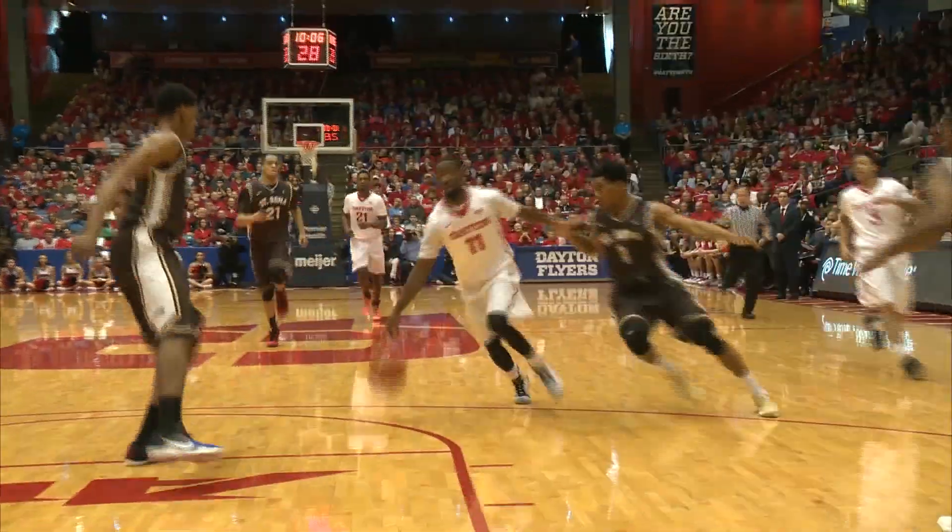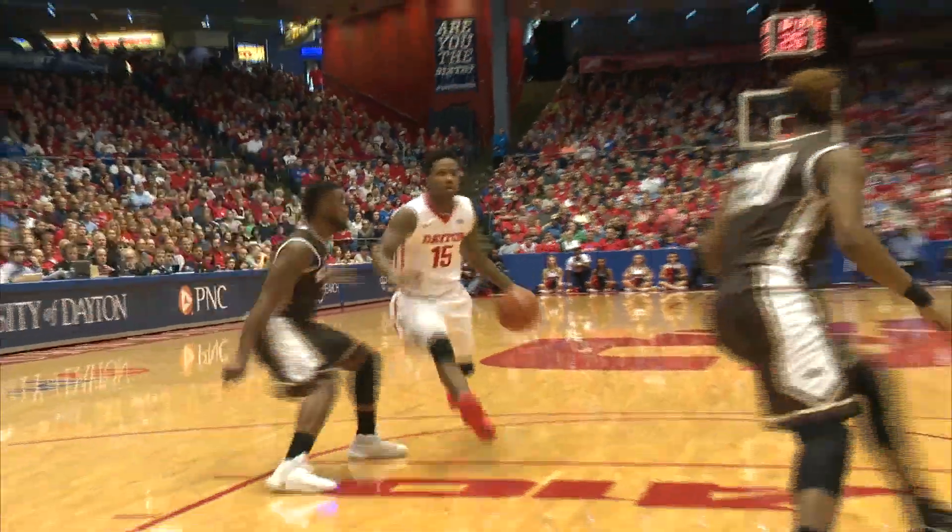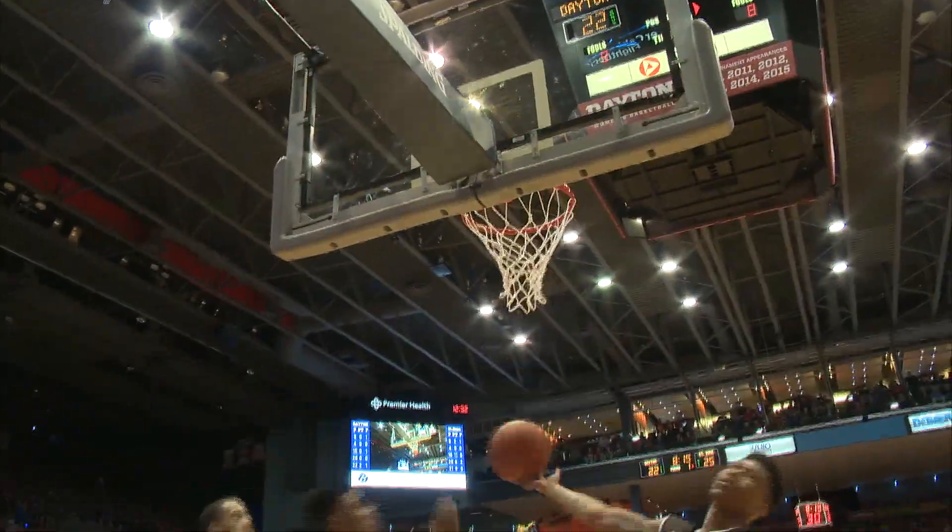Fifth for Dayton, he'll push it in transition. He got pushed, he lays it up and in. Dayton within one, 20 to nine. Worley kind of staying, and Brosby left open all the way, lays it in — just saw the opening.